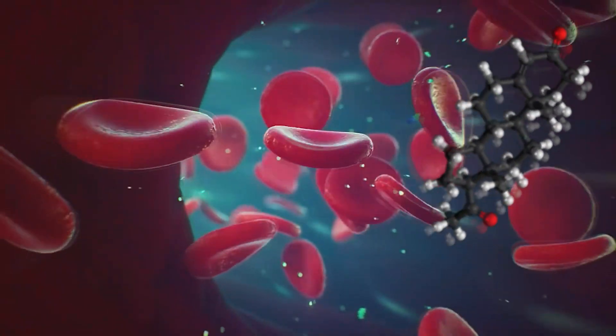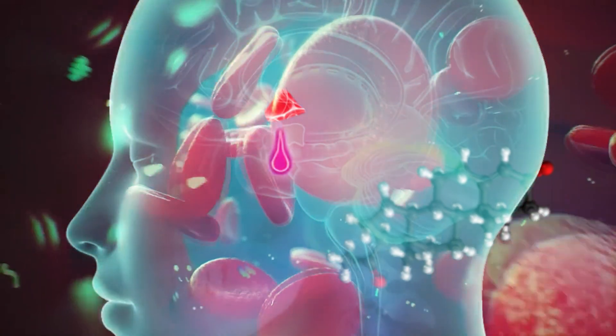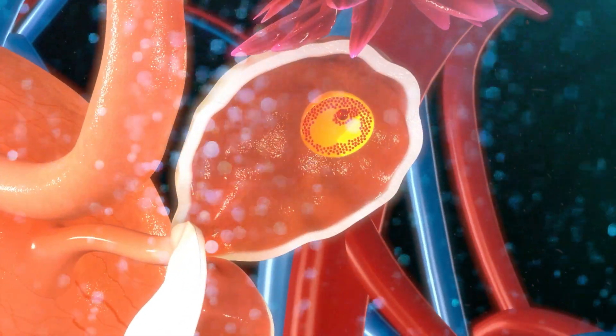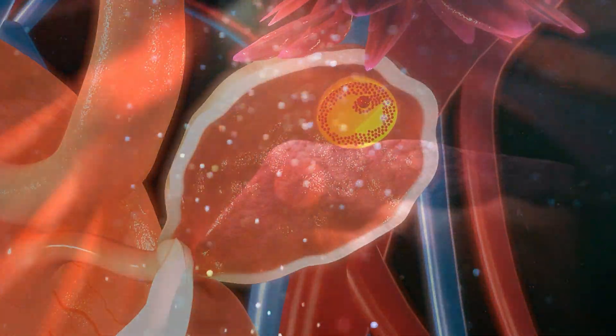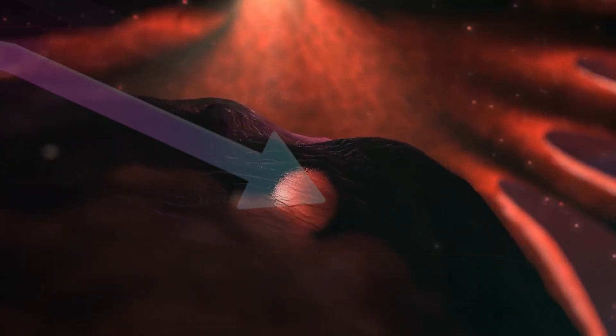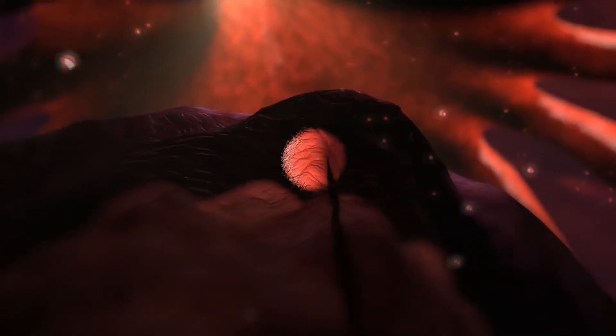Once in your blood, the estrogen and progesterone in the pill work by suppressing your hypothalamus and pituitary gland. This lowers the level of two key hormones, FSH and LH. These are the hormones responsible for getting eggs to mature on your ovary and eventually be released at the time of ovulation. Lowering the level of those hormones blocks eggs from maturing and blocks ovulation from occurring.